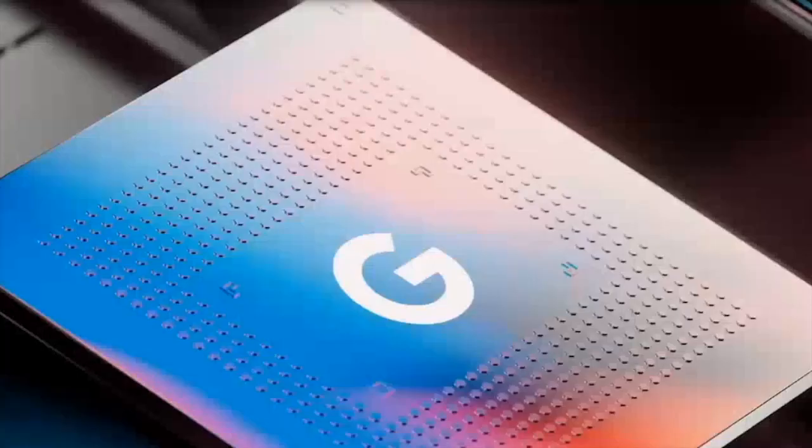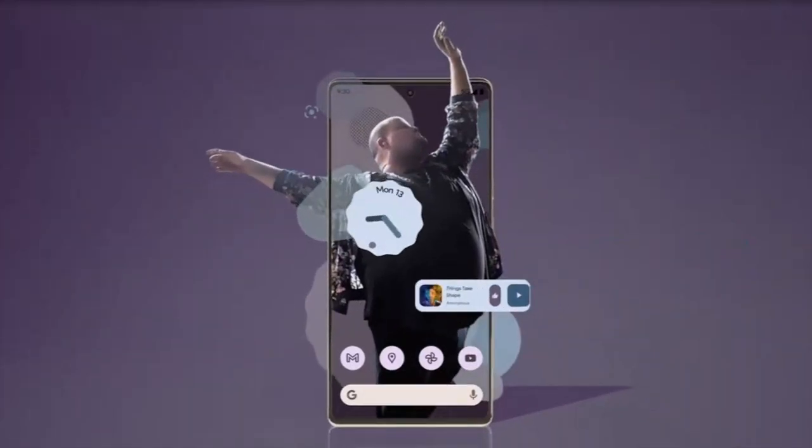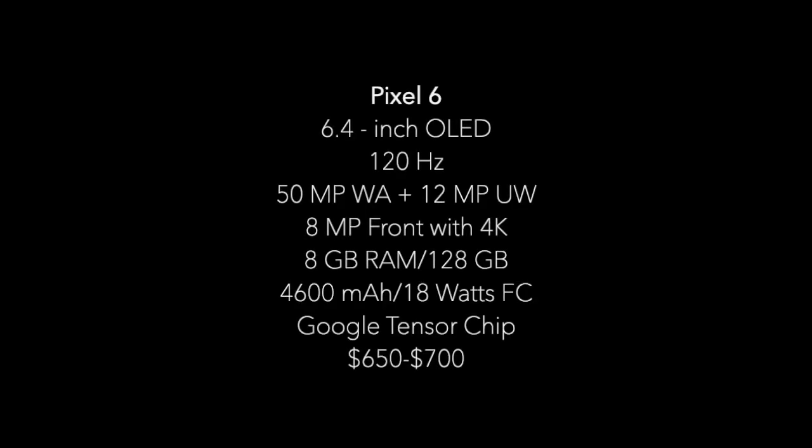Starting with the 6, we know that this will be the budget — or not-so-pro — model. The Pixel 6 will have a 6.4-inch OLED display with a 120Hz fast refresh rate, although we don't know if this will be adaptive for power-saving purposes. On the camera side, we're getting a dual camera on the back with a 50-megapixel wide-angle alongside a 12-megapixel ultra-wide. The front will have an 8-megapixel camera capable of 4K recording. We're expecting at least 8GB of RAM with 128GB of internal storage, and a battery around 4,600mAh supporting 18W fast charging.